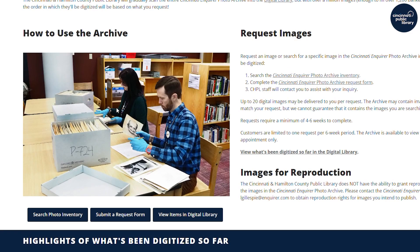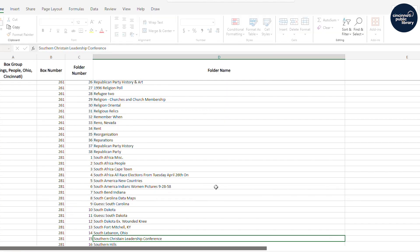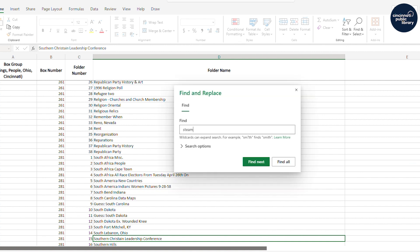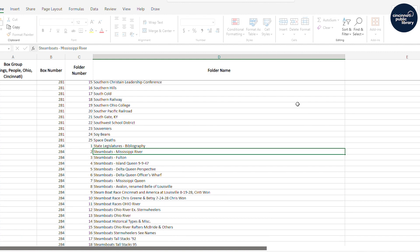Requesting an image from the archive is easy. If you're interested in searching the collection yourself, use the inventory spreadsheet to search the folder names of images and press Control+F to search the tab of the subject that you're looking for. They're sorted by people, places, things, Ohio, or Cincinnati. Once you find them, mark down their box and folder number.